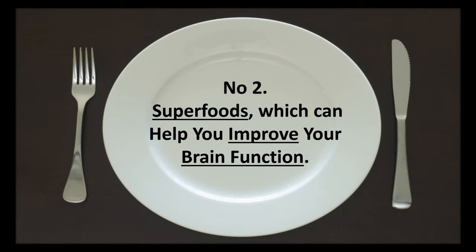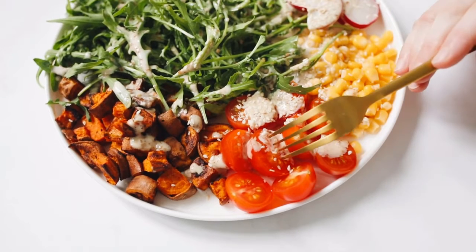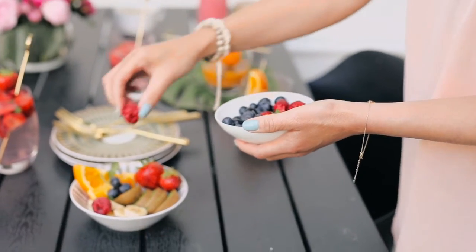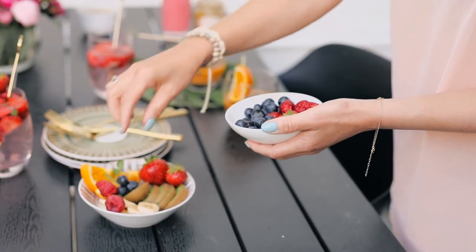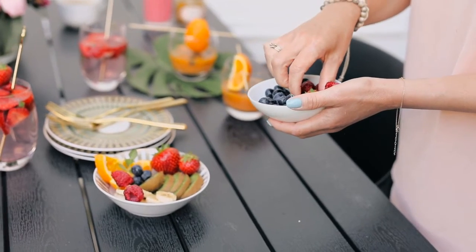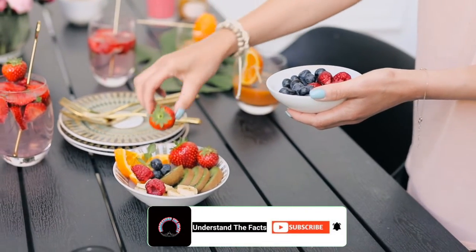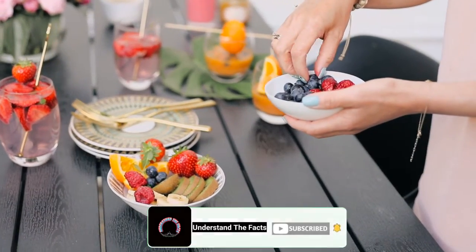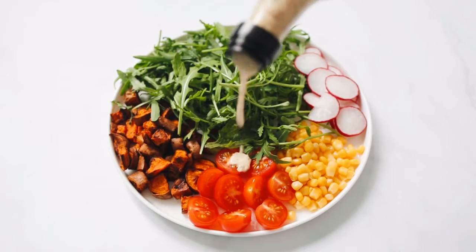Number 2: Superfoods Which Can Help You Improve Your Brain Function. Our bodies can benefit greatly from eating correct foods in the proper amounts. A well-balanced diet is essential for a child's brain function, memory, and focus. Here are several superfoods that can aid in memory enhancement for your child.